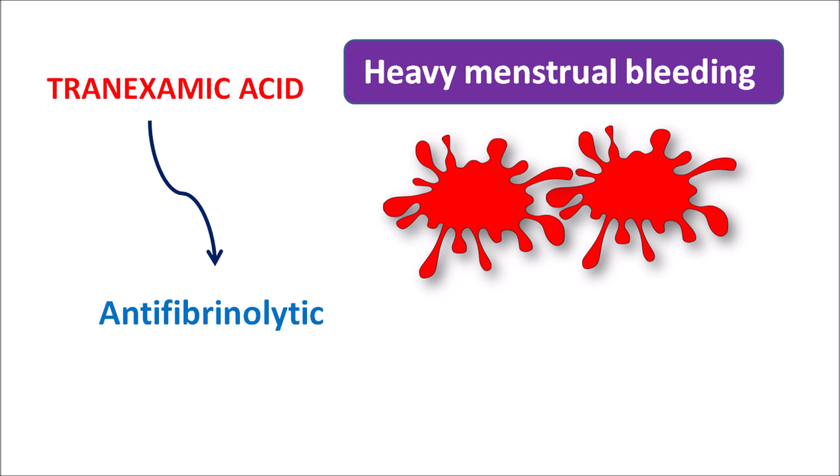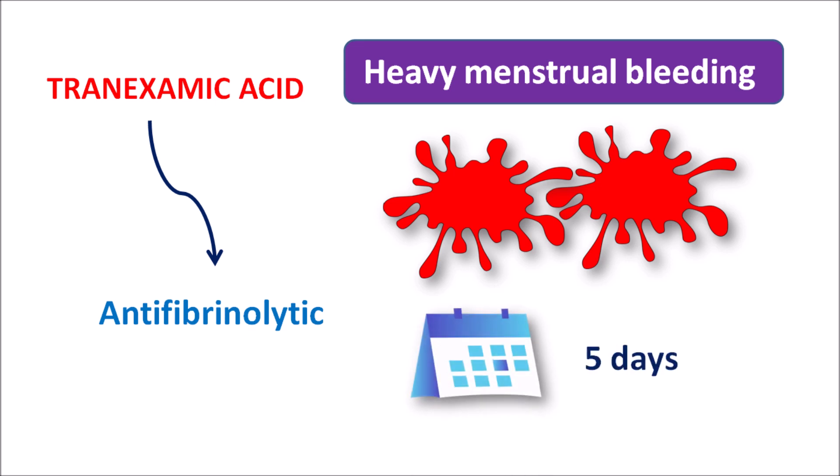In some women, heavy menstrual bleeding can be observed which is not controlled and may produce systemic complications due to significant blood loss. In such conditions, with repeated heavy menstrual bleeding, tranexamic acid can be given as an anti-fibrinolytic in tablet form, and this tablet can be used for five days during the heavy menstrual bleeding. However, this drug should not be used before menstruation and is not recommended for every woman, as it can reduce fibrinolysis and increase clotting, potentially causing thrombotic deposits. So this drug is not suggested for mild menstrual bleeding.